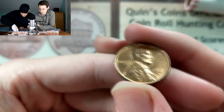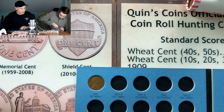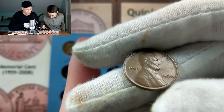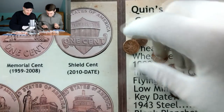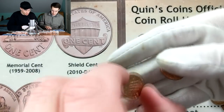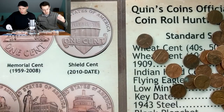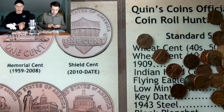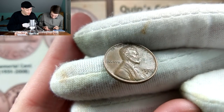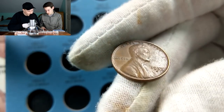Cracking into the next roll - almost cost over a 1961 Denver in near uncirculated condition, a nice looking coin. I also missed a 1960 Denver from the last roll. Both of us pulled a 2009 penny - mine is the Professional Life reverse. I go up to 29 points and Kevin goes to 15.